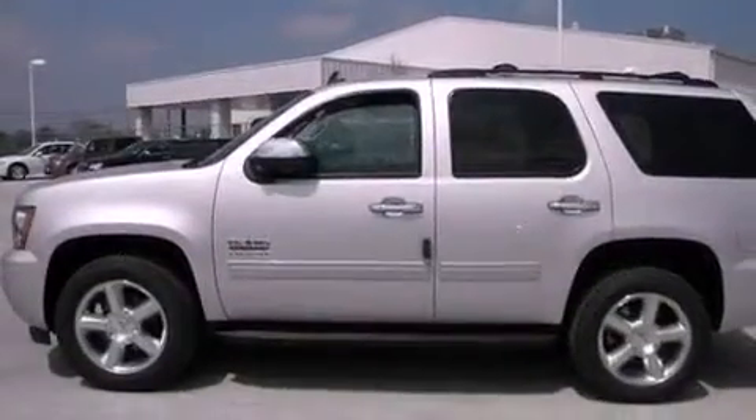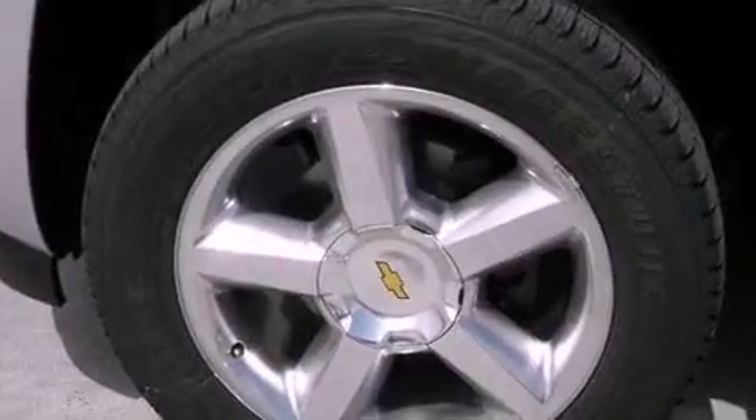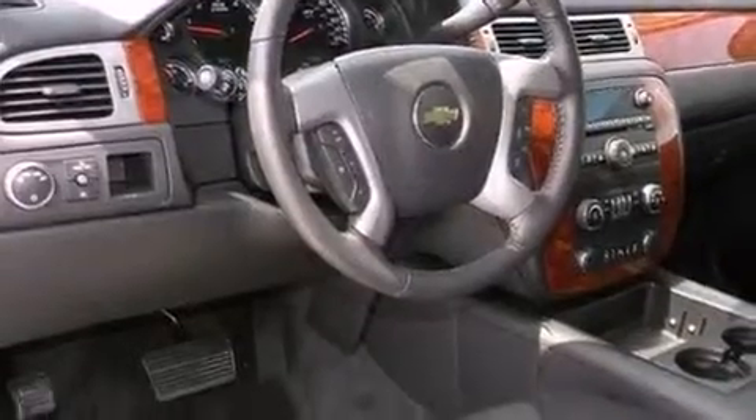Hill start assist, running boards, an anti-lock braking system, dual power seats, and the navigation system will help you get from point A to point B on time.